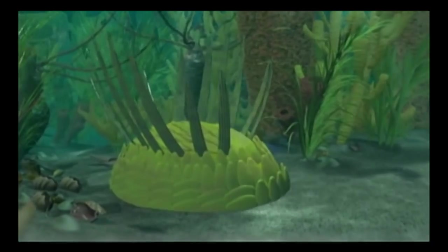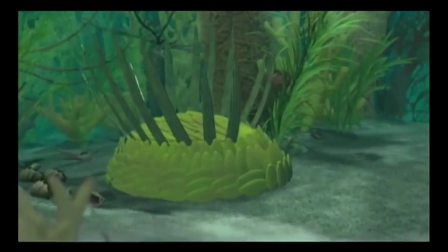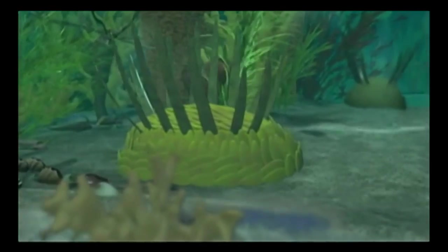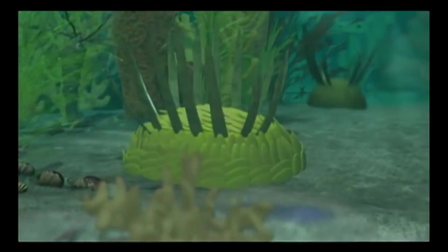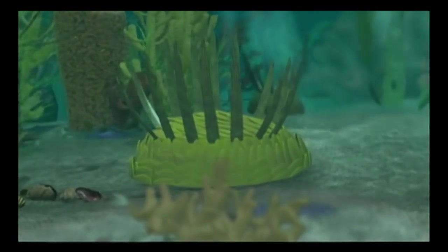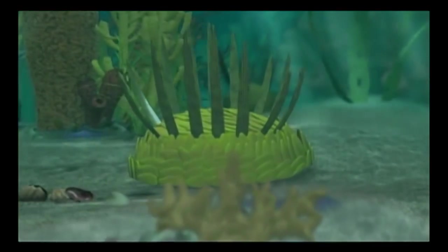First described in 1899 from a fossil found on Mount Stephen, Wewaxia has also puzzled scientists. This mysterious Cambrian animal was covered with overlapping scales and may have fed by scraping microscopic particles off the seafloor.